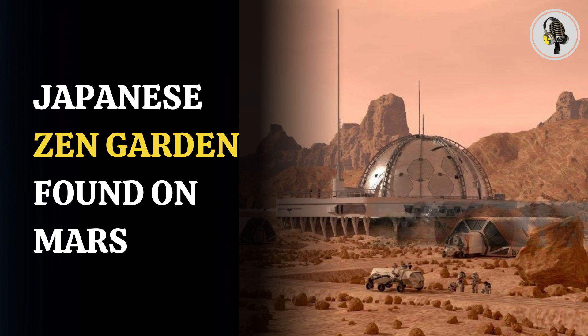Seismic shaking of Dedalia Planum could take place if the interior of Tharsis is still active and rumbling. Notably, the Reconnaissance Orbiter has been orbiting Mars since 2006 and has sent several images since then. Mars has become the biggest topic of interest among not only astronomers, but also people like Elon Musk, who want to see humans reach the red planet in the coming years.